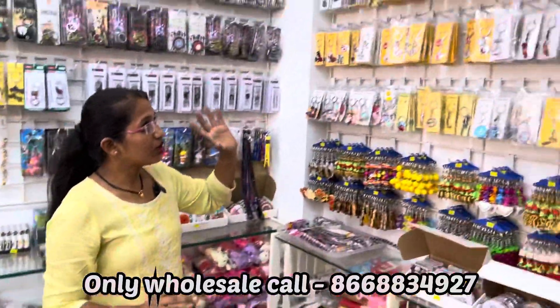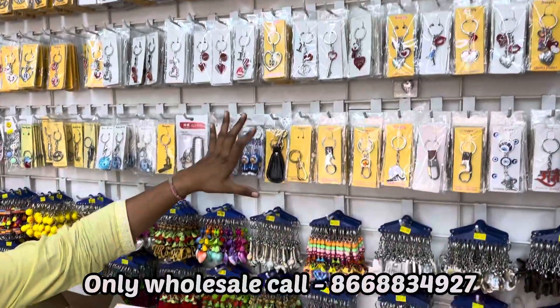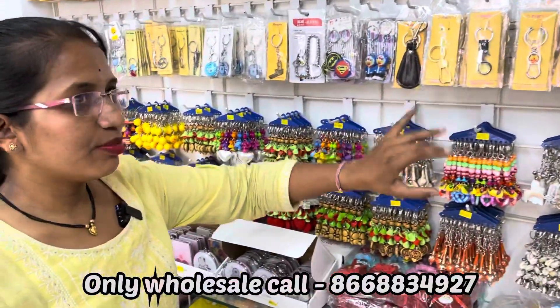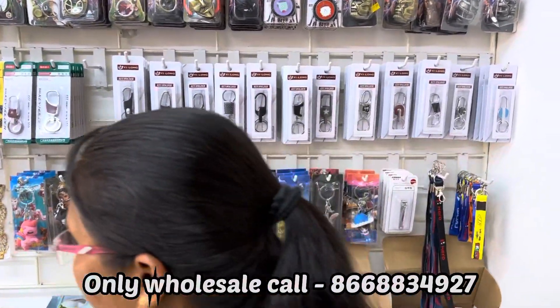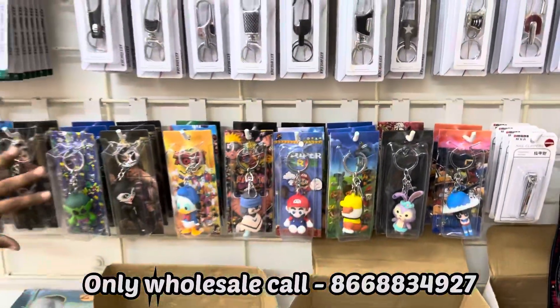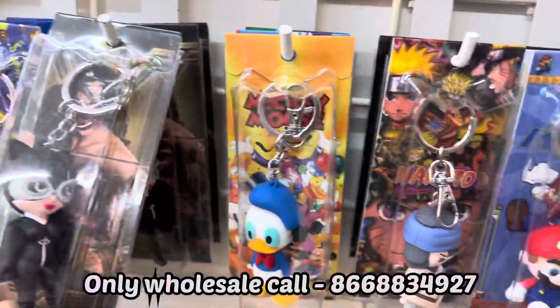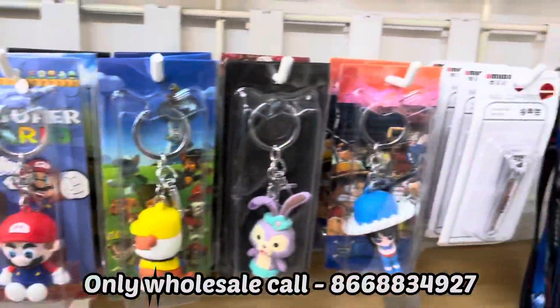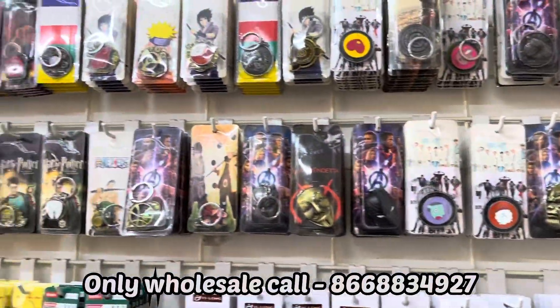You can see this whole floor — we have covered our key ring collection. You will get a lot of quantity. All the wholesale collection is here. We have a lighter collection too. You can see single piece packing. All these running items — online sales are running. This type of spinners you can see in the key ring.